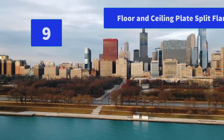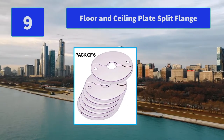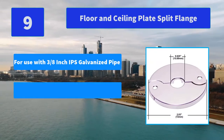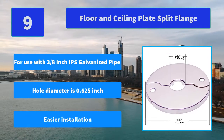Number 9: Floor and Ceiling Plate Split Flange. This floor and ceiling plate is designed for use in tubular drain applications. Fits three-quarters-inch outside galvanized pipe. Main features: for use with three-eighths-inch IPS galvanized pipe, hole diameter is 0.625 inch, easier installation.